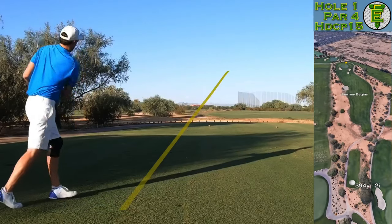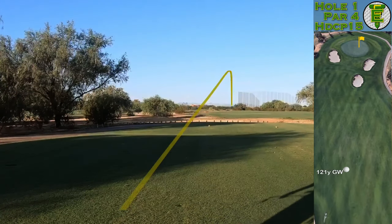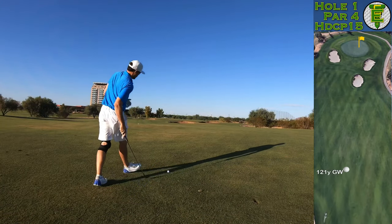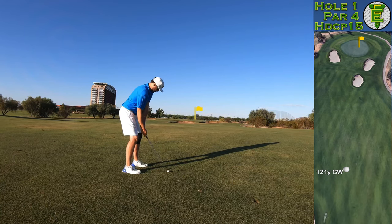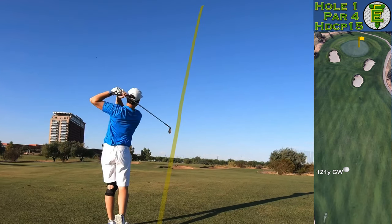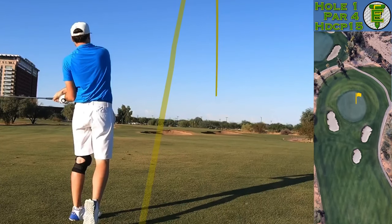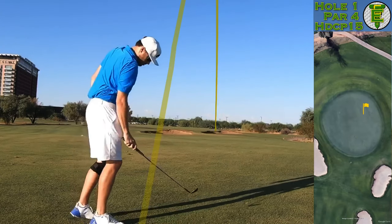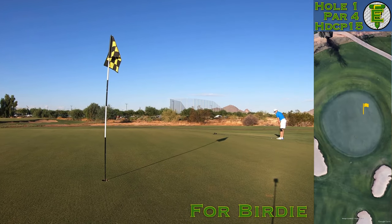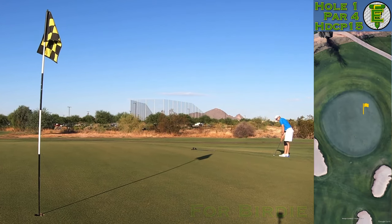Our journey begins on the first hole. Under 400 yards means I'm not going to be hitting a driver — taking that two iron off the tee, and out here in the desert that thing's flying a long long way. 121 yards leaves me a nice gap wedge. I really wanted the golf ball to stay there, and here you can see behind me this course has a very linksy feel to it.